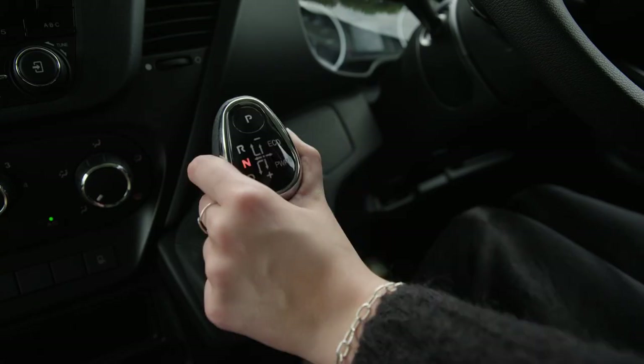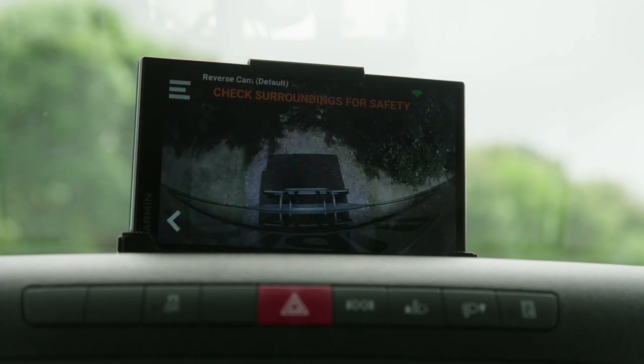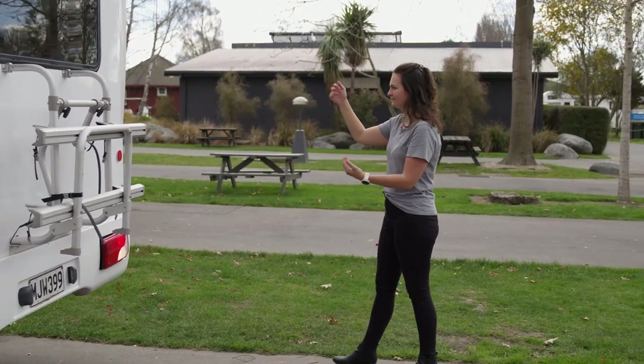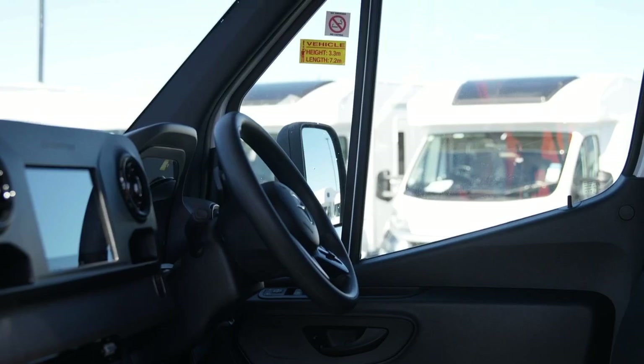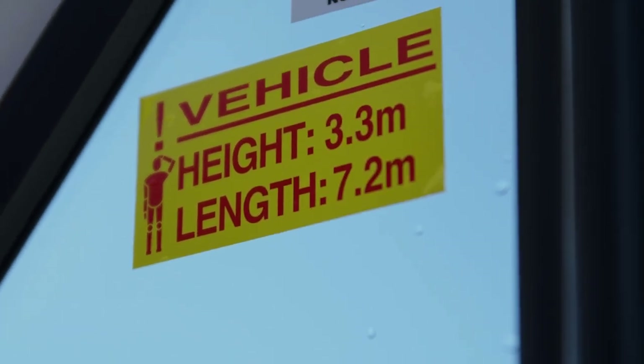This camper features a reversing camera, which will show on the dash screen when in reverse. Make sure someone is guiding you when reversing and parking. Chances are this camper is bigger than you're used to driving. There are some handy stickers on the windscreen to remind you of the camper height, length and maximum speed allowed when driving.